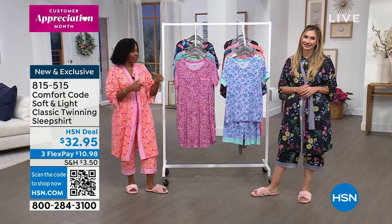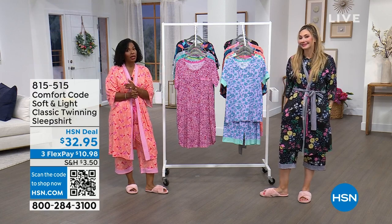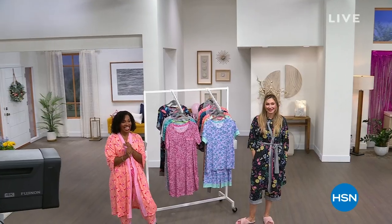There are a lot of you calling in for our Today's Special, so we're going to take a quick break. When we come back, Amy and I have more Comfort Code by Cuddle Duds for you — so definitely stay with us.